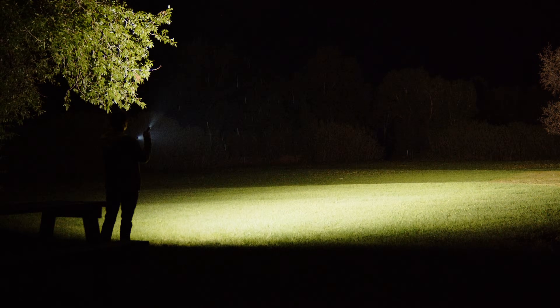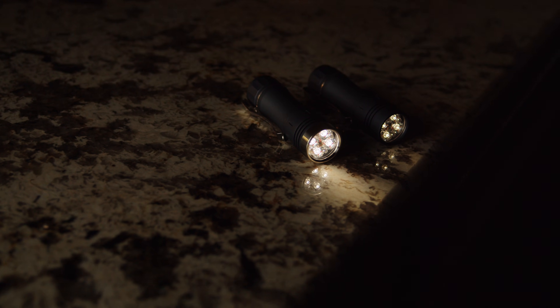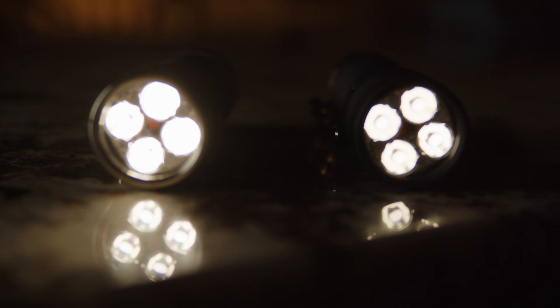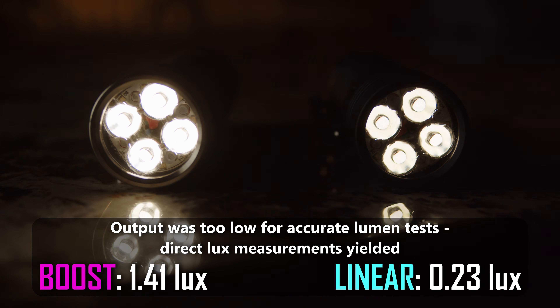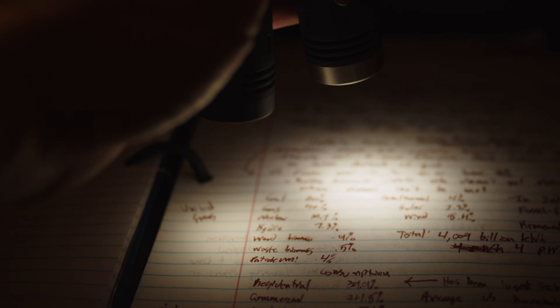Just as important as high outputs are the low outputs. Many times it's beneficial to have a light that can produce extremely low outputs for super long run times and for preserving night vision. In this regard, the linear driver again pulls ahead, with a significantly dimmer minimum output — in this case about 6 times lower than the boost driver. Overall, it boasts hugely superior dynamic range, or the range from low to high outputs.